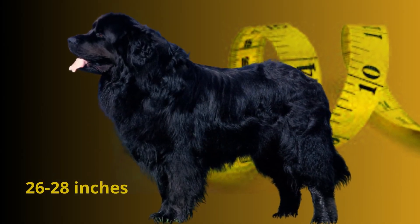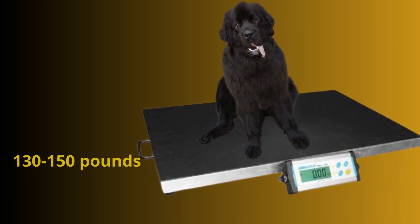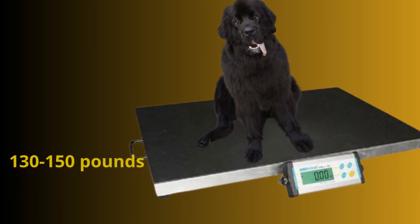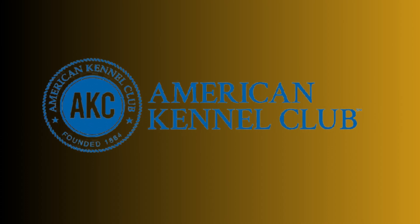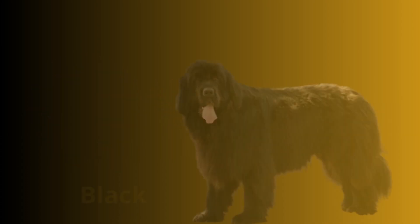The Newfoundland mature dog stands 28 inches tall and weighs 130 to 150 pounds. According to the American Kennel Club, there are four acceptable colors of the Newfoundland Dog: black, brown, gray, and white and black.